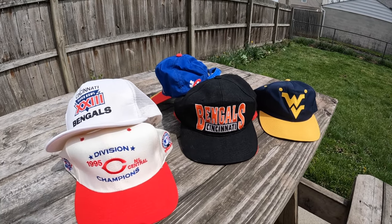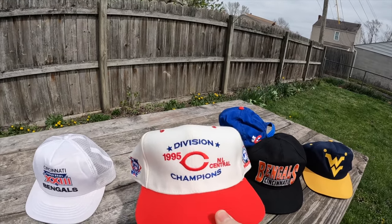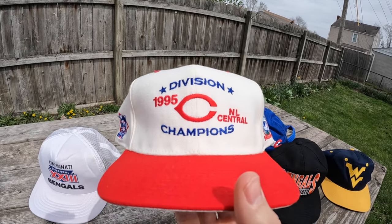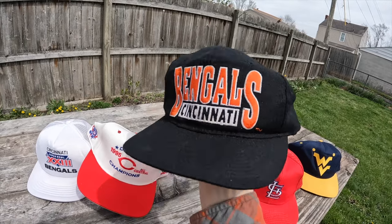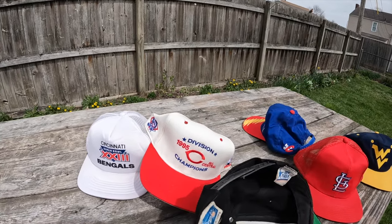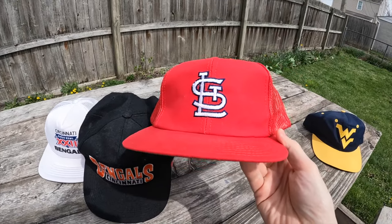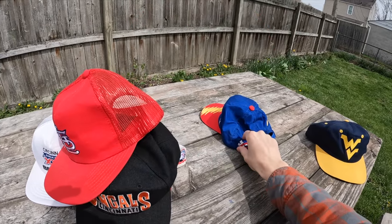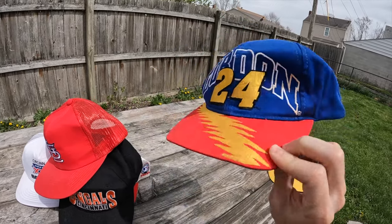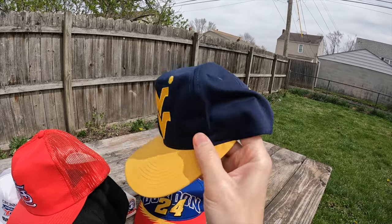I got a good amount of hats from an estate sale the other day. They were all pretty dirty so I had to clean them up, but they all turned out nice. Got a Cincinnati Bengals Super Bowl hat — really nice. Cincinnati Reds 1995 Central Division champs — has a little wear on the button on top. A Cincinnati Bengals vintage wool hat made by Drew Pearson — should get like thirty to thirty-five bucks. An old 1980s St. Louis Cardinals trucker. A Jeff Gordon NASCAR hat with cool color blocking — they look great but don't sell for a ton. And a West Virginia Mountaineers vintage snapback.